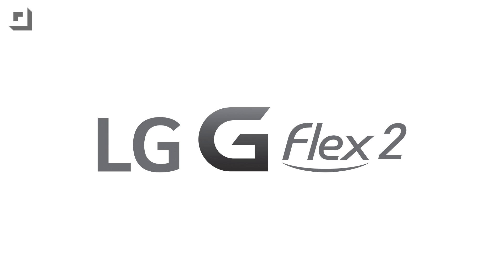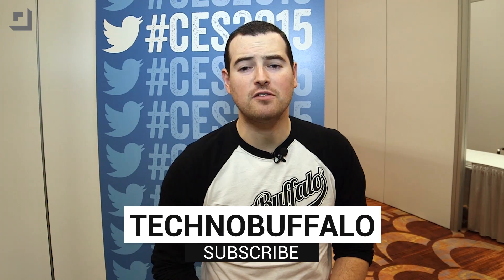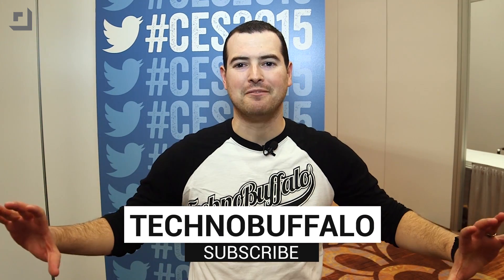This episode of TechnoBuffalo is brought to you by the all-new G Flex 2 from LG. Life's good. Thank you guys for checking out our CES 2015 coverage. If you want to see more, hit the big subscribe link down below.